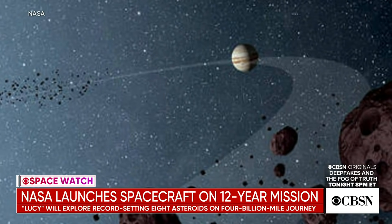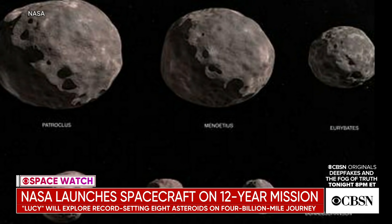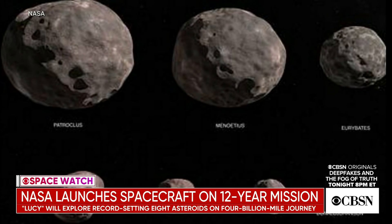Then it loops back into the solar system, goes by Earth a third time in 2030, and finally gets to the seventh and eighth asteroids out in the other Trojan swarm, when it'll fly by asteroids named Patroclus and Menoetius that actually orbit each other. They're a binary pair and that's of special interest to astronomers. They're uncommon in the inner solar system but more common in the extreme outer solar system, so perhaps they've migrated in, and it tells you something about the movement of these bodies over time.